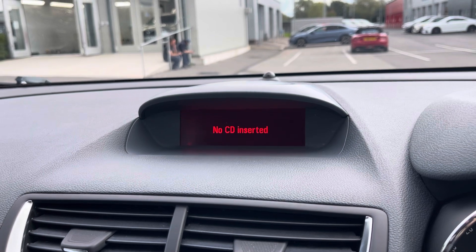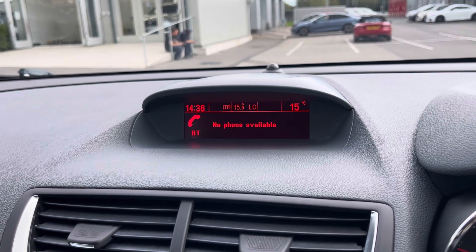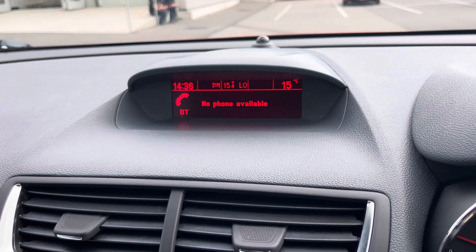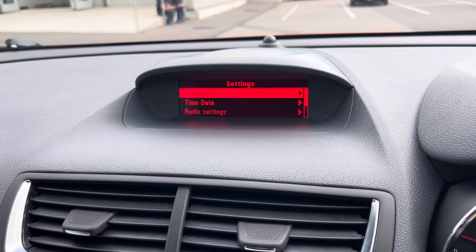You can also connect devices via AUX and listen to any CDs if you wish to do so. You can connect your mobile device to make and take phone calls whilst out on the go with ease, and easily adjust any settings in the settings tab here.